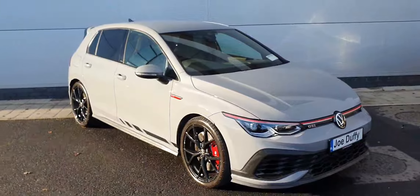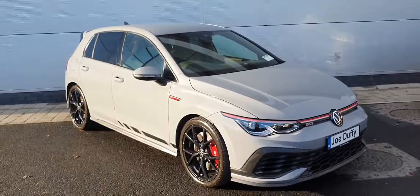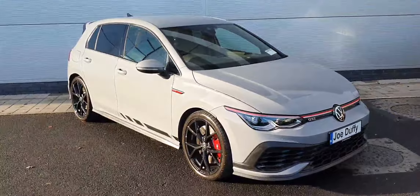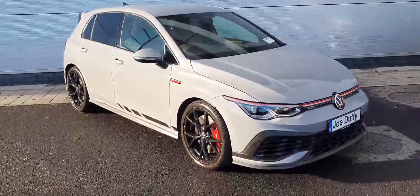And guys, that's the GTI Club Sport. There are plenty more features on this car. If you have any queries, you can call us on 01850 3900, or you can visit us at joeduffyvolkswagen.ie. Thanks for watching.